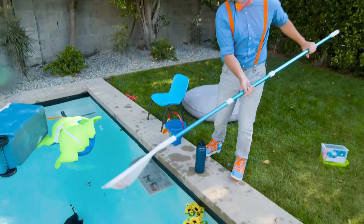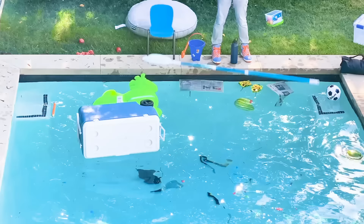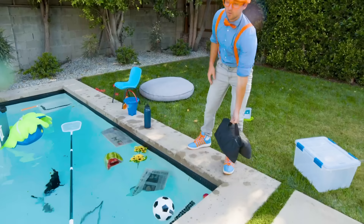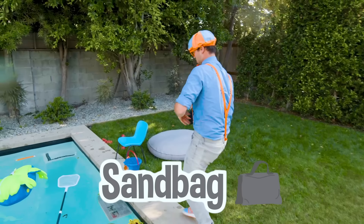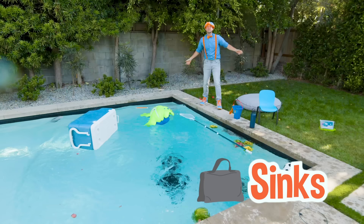Hey, I wonder if this floats or sinks. It's pretty light, I think it's hollow inside. Let's see. Yep, it definitely floats. There's a lot of other cool things around here. Whoa, that is heavy. This is a bag full of sand. Here we go! I bet this is going to sink. Whoa, that made a big splash!